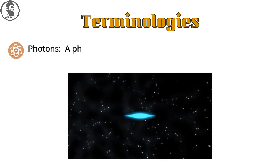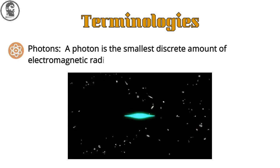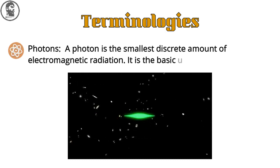Second is photons. A photon is the smallest discrete amount of electromagnetic radiation. It is the basic unit of all light.